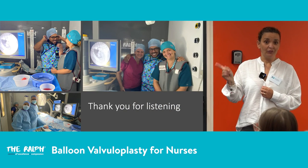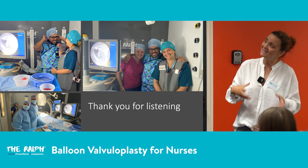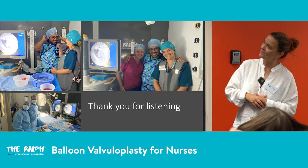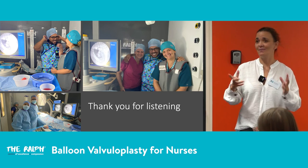There are some photos of our team working hard in theatre — we try to have a bit of fun because it can get tense at times. Thank you for listening; I hope you found it interesting and I'm open to any questions.